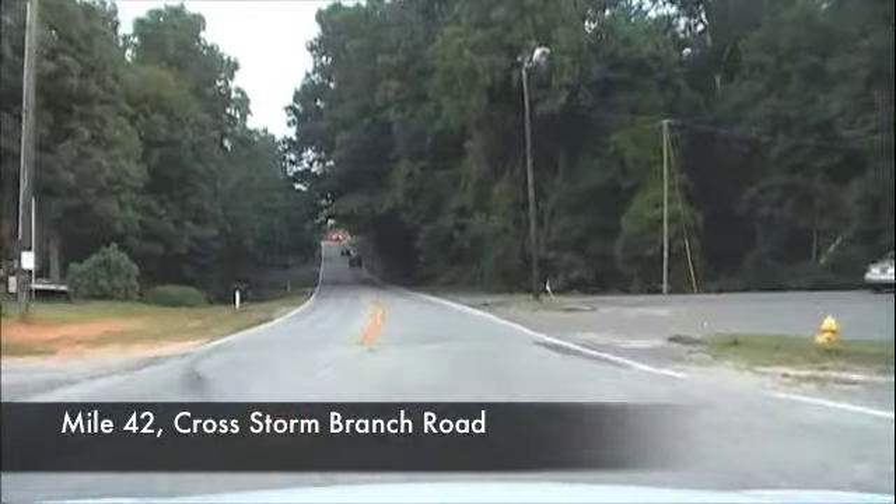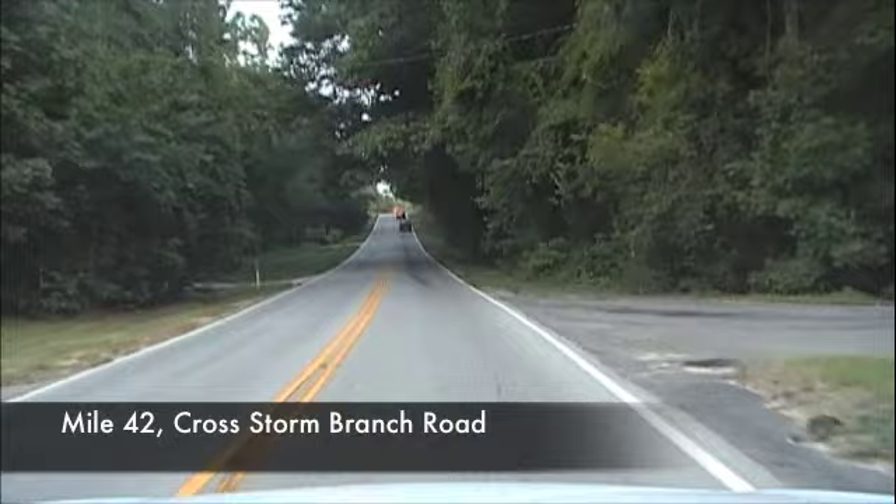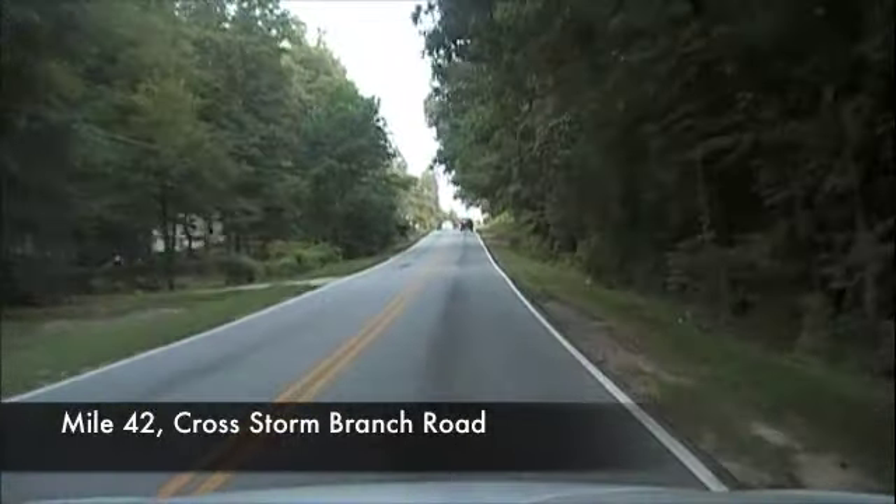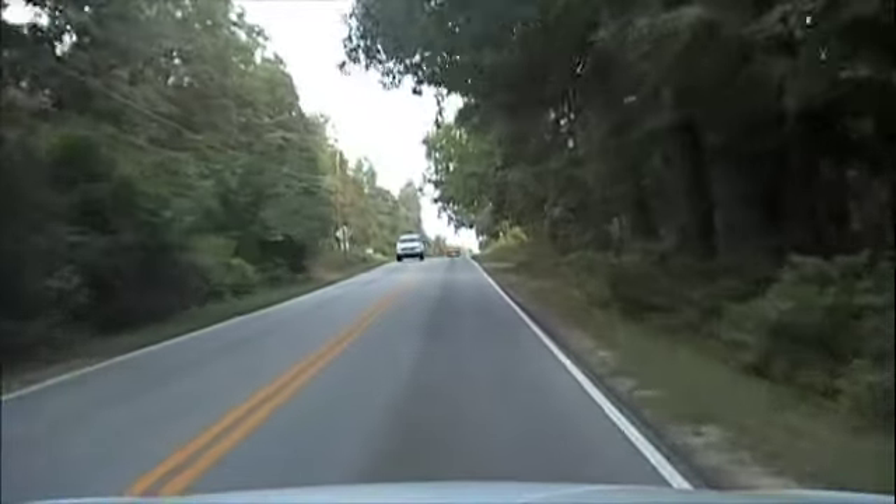A little store stop there on the right if you need it. I don't know if that'll be legal on race day, but if you're out riding the course at some other time, it's always good to know that's there. That's at 42 miles.